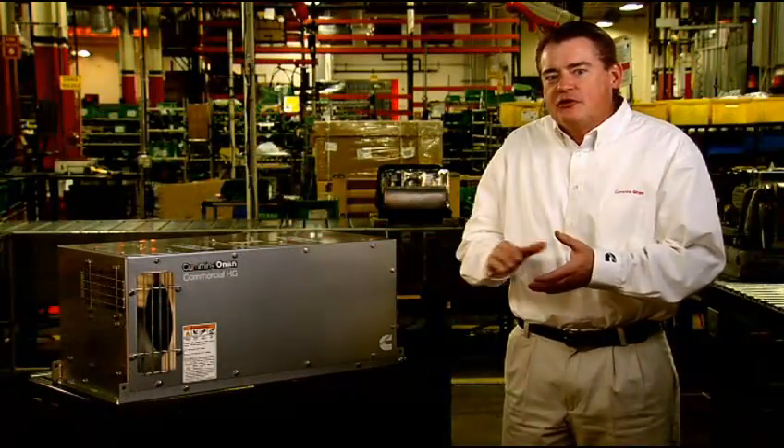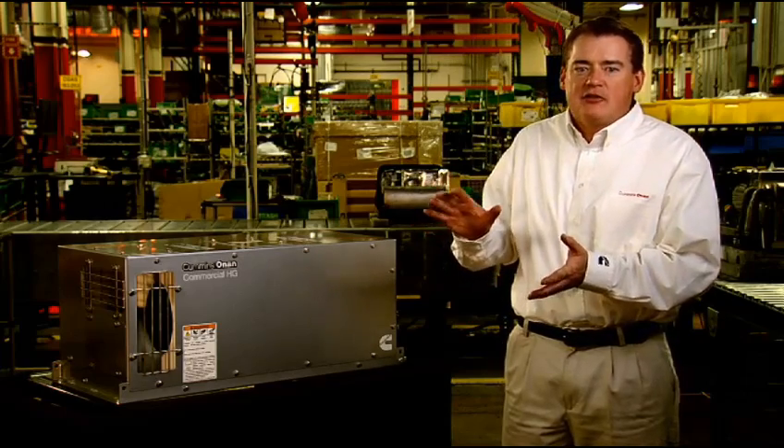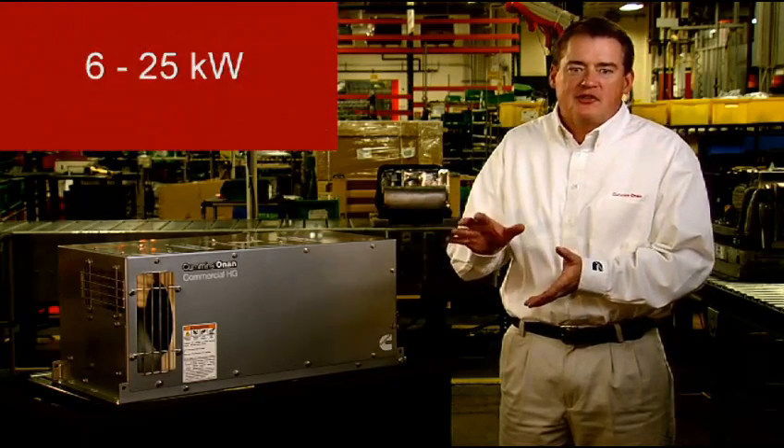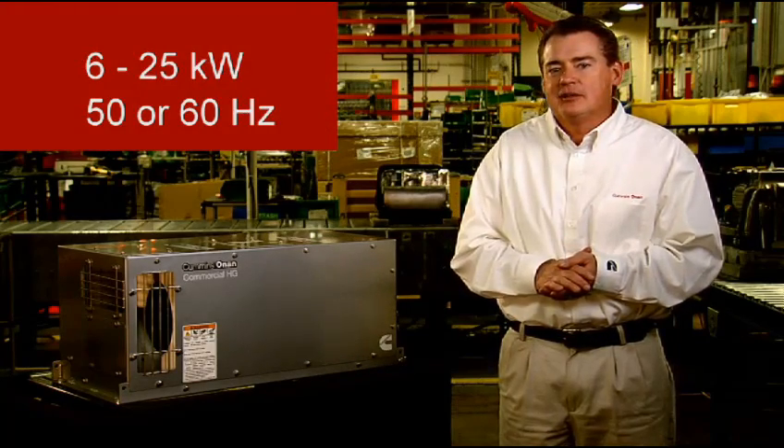Let me introduce you to the Cummins Onan Commercial Mobile HG Hydraulic Generator Sets. The HG Hydraulic product line ranges from 6 to 25 kilowatt, with both 50 and 60 hertz models available.